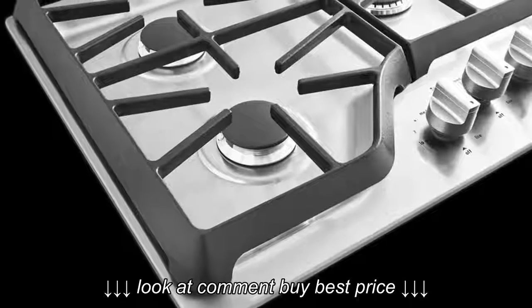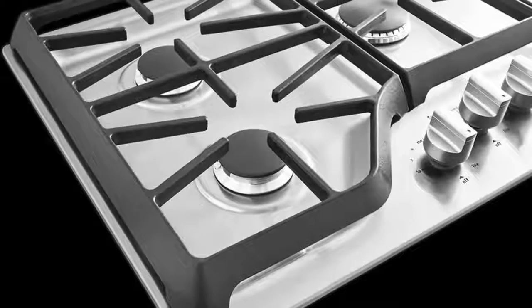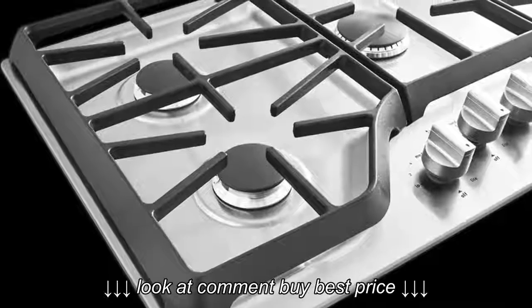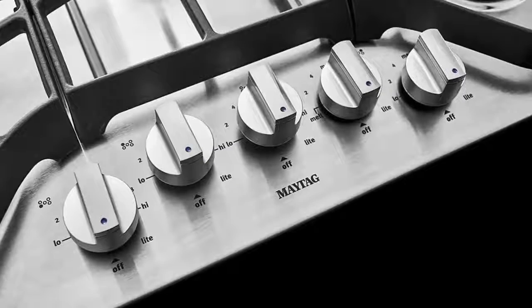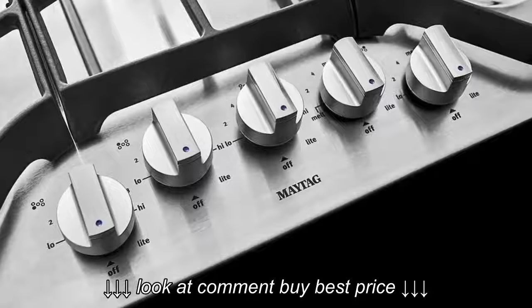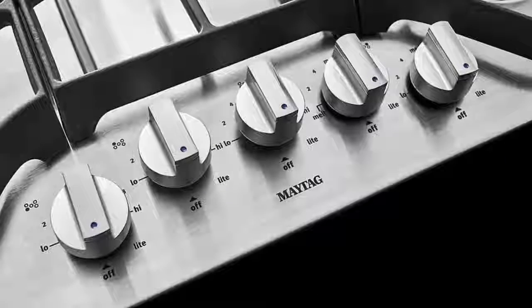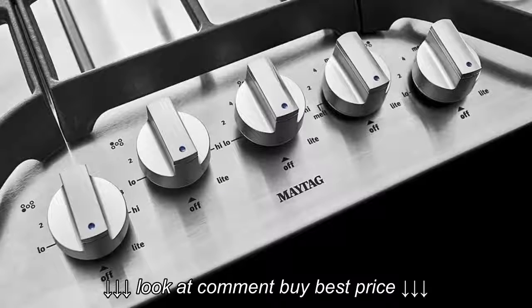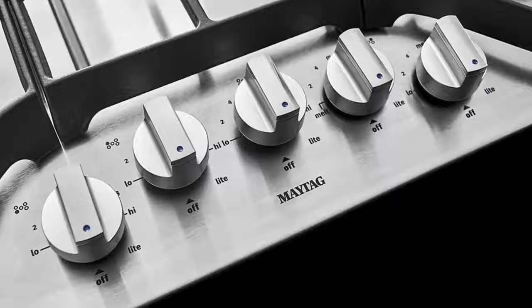This is an easy-to-clean gas cooktop with sealed burners to prevent spills from dripping below. The surface beneath the burners has no seams for gunk to get trapped in, so wiping up messes is easy. You can remove the grates and the cooktop knobs and wash them in the dishwasher. Since this is an economy model, you do not get extras such as an integrated griddle, backlit knobs, or hot surface indicators like the more expensive models.